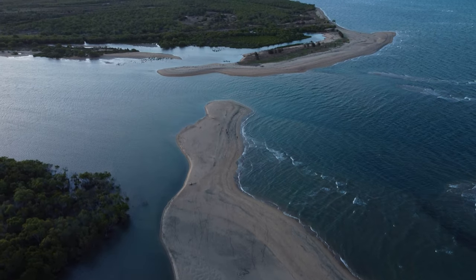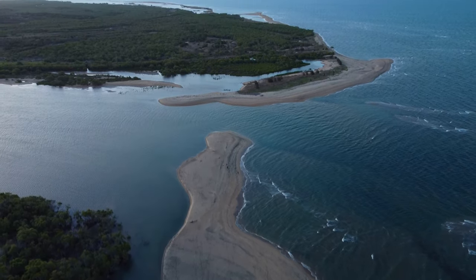Just come out here now to Sunset Point, sort of towards the top end of the town, and you can see the sun setting behind the mountains. It's absolutely surreal — it's like a beach but on either side there's water. It's just such a cool vibe. Come check it out.